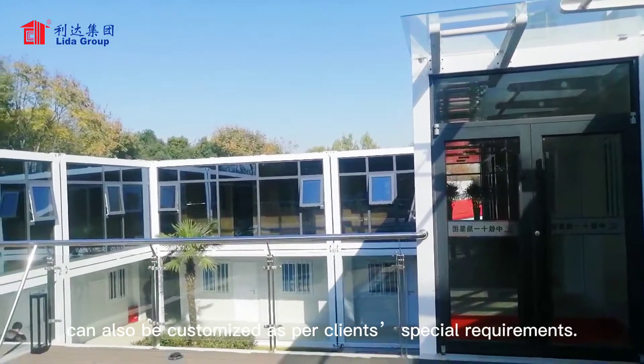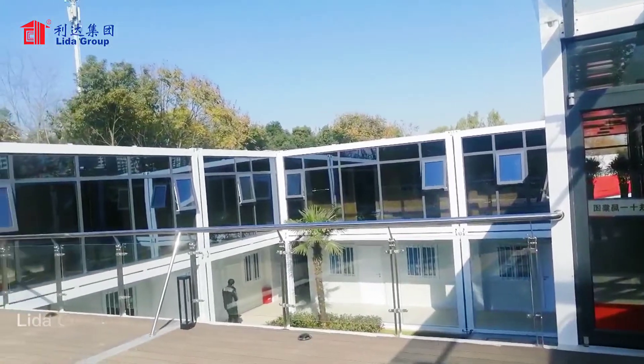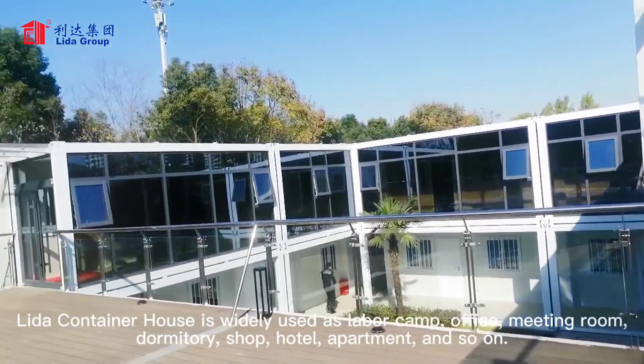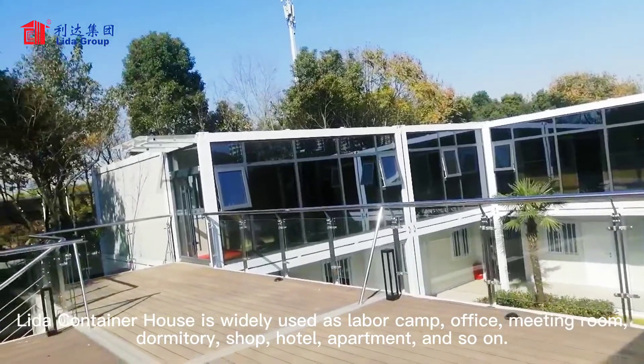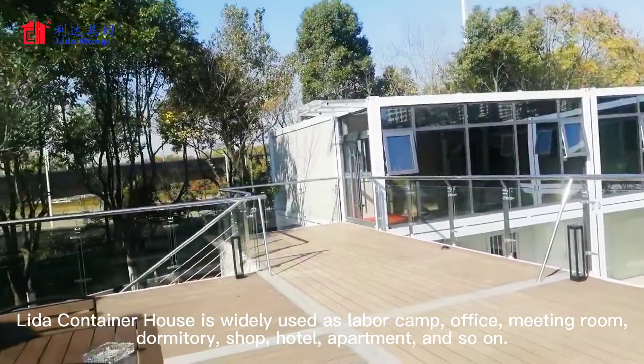It can also be customized as per our client's special requirements. LIDA Container House is widely used as LIDA Camp, office, meeting room, dormitory, shop, hotel, apartment and so on.